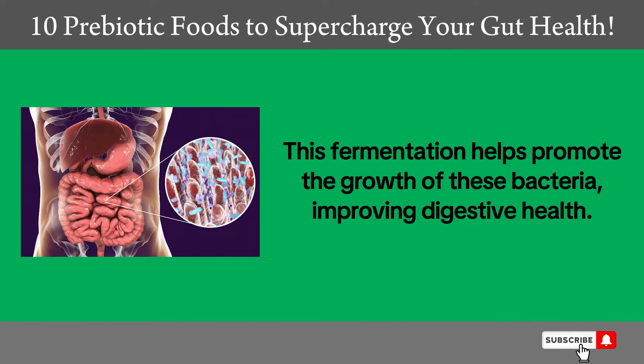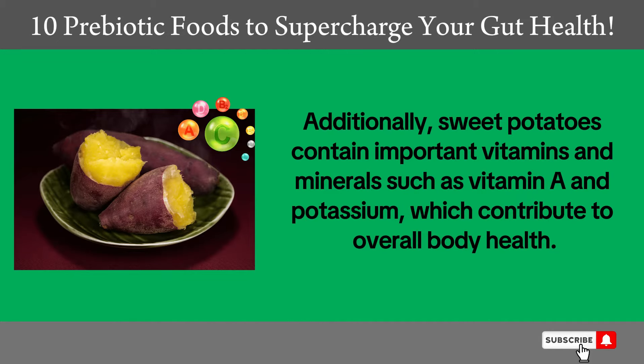This fermentation helps promote the growth of these bacteria, improving digestive health. Additionally, sweet potatoes contain important vitamins and minerals such as vitamin A and potassium, which contribute to overall body health.